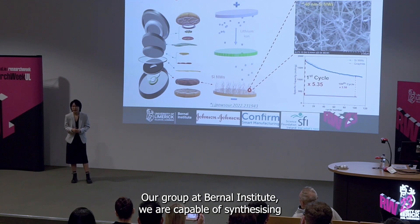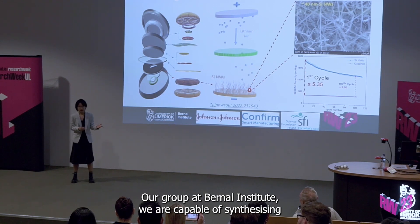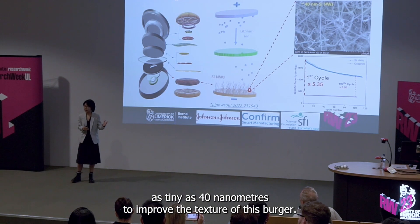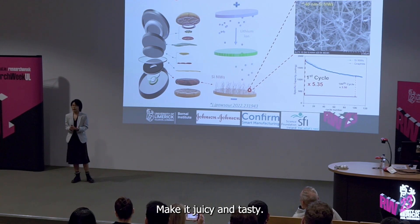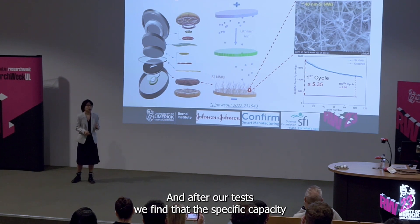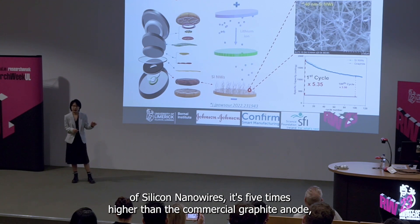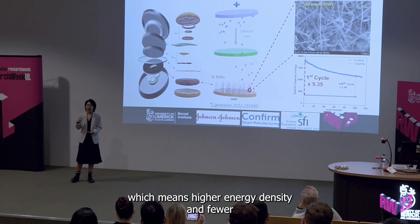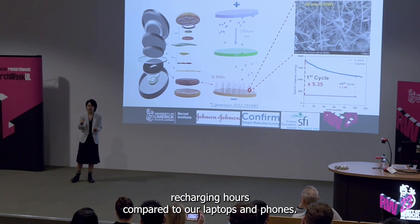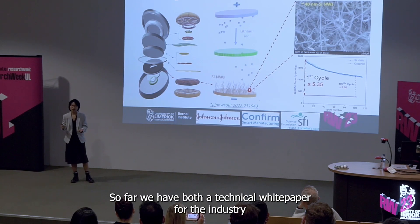Our group at Bernal Institute is capable of synthesizing silicon nanowires as tiny as 40 nanometers to improve the texture of this burger — make it juicy and tasty. After our tests, we find that the specific capacity of silicon nanowires is five times higher than the commercial graphite anode, which means higher energy density and fewer charging hours compared to our laptops and phones.